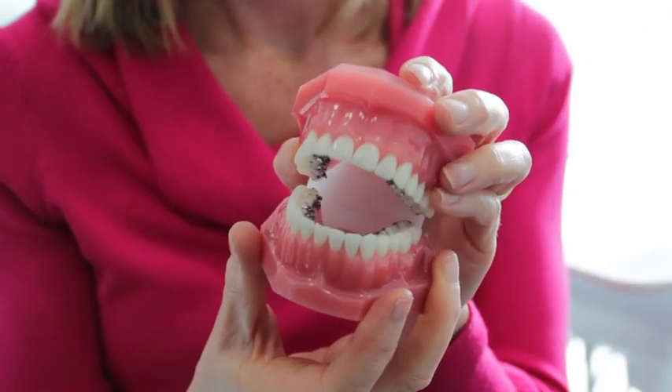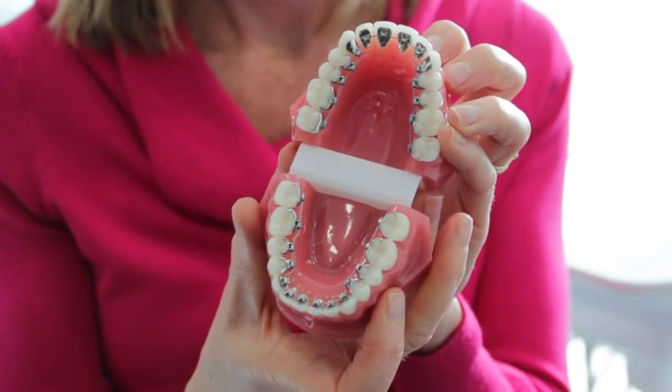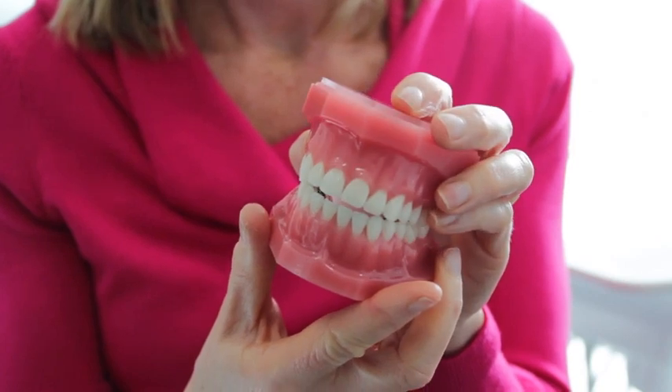We also provide lingual braces, which are braces that are glued inside the teeth, and this means that patients can have treatment that is totally invisible.